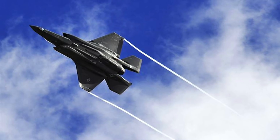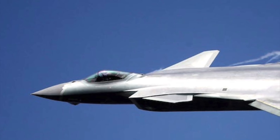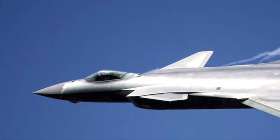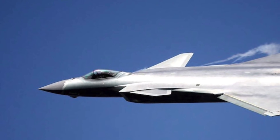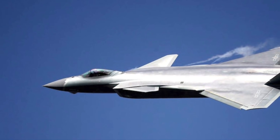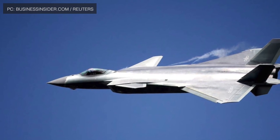It is genuinely a very low observable platform, unlike some of its rivals. For example, the Chinese Chengdu J-20 was exposed last year, when Indian pilots on Russian-made Su-30MKIs from Indian airspace managed to detect and track the new Chinese jets when they were conducting flight training over Tibet.